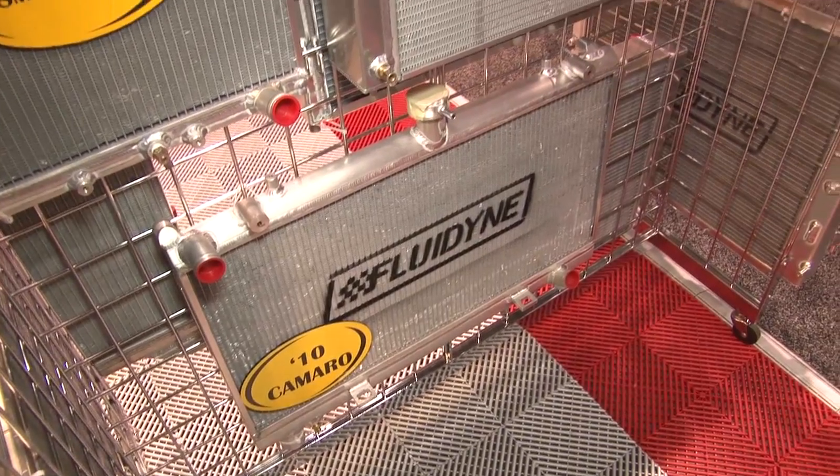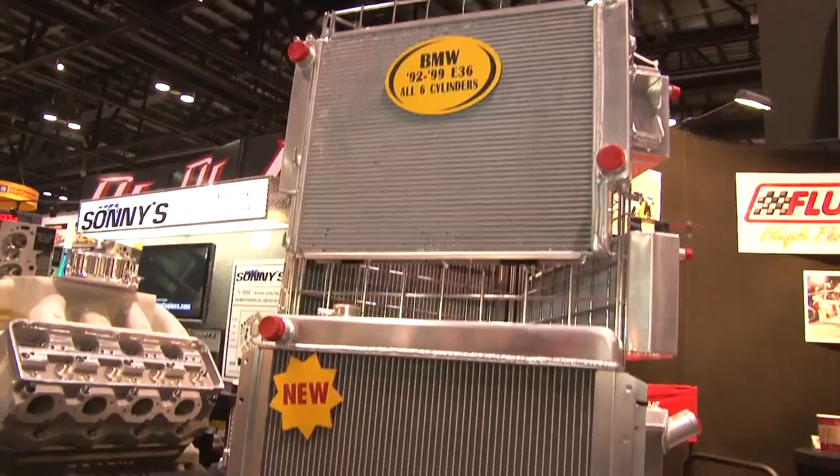Our product focus is street, high performance street, strip, and track, and we also make custom radiators. We have a product offering for professional racers, amateur racers, and people on the street — muscle cars and street rods. And we do make custom radiators of all types and sizes.